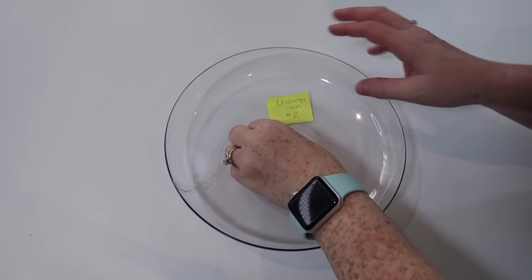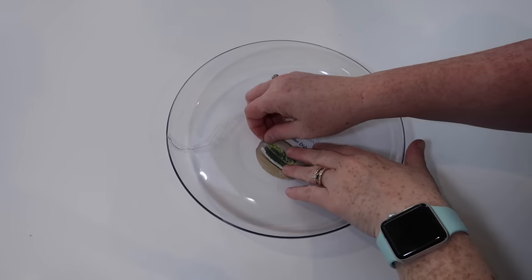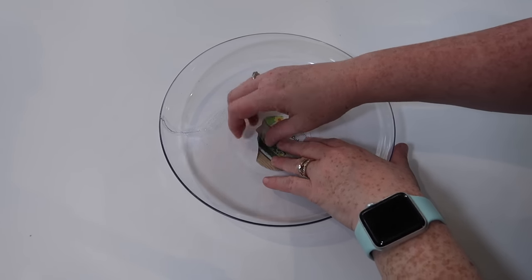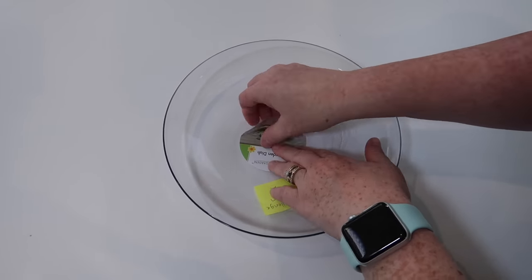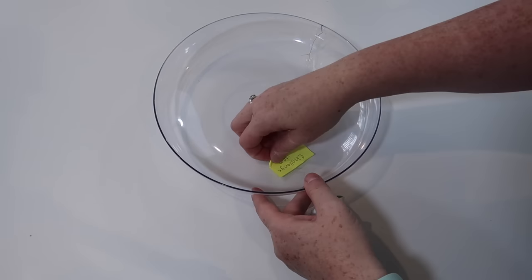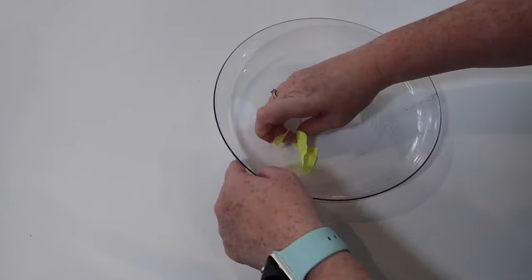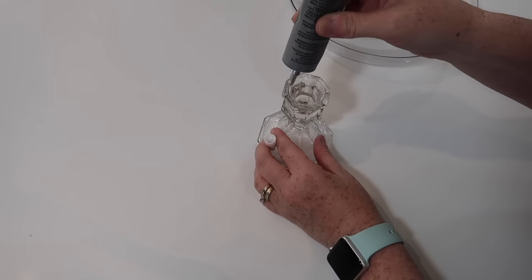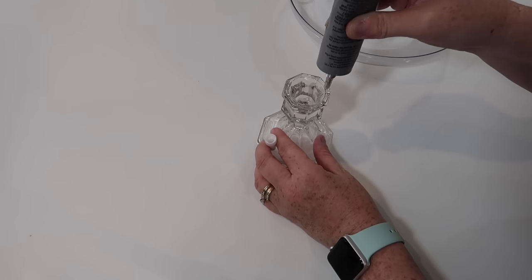I've got to get cracking and see what I'm going to come up with. For the first DIY, I will be working with one of the challenge items — this garden dish. Now when I got it, it was a little cracked, but that crack is what gave me my idea. I put a little bit of gorilla glue on the crack, and once I get the label off, I'm going to attach this garden dish to one of the Dollar Tree candlesticks from my stash.